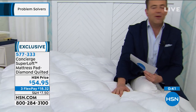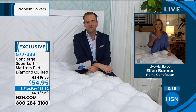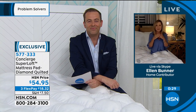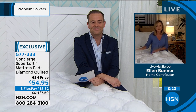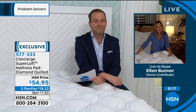We ran out of time, Ellen. Final words on our Superloft — this is the one you want to get home and try. It's our most affordable. It's our number one selling brand. In my almost 20 years at HSN, Superloft has been my highest-selling and best-regarded mattress pad. It's a great time to get one home.